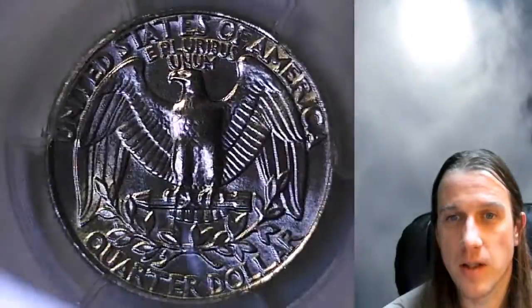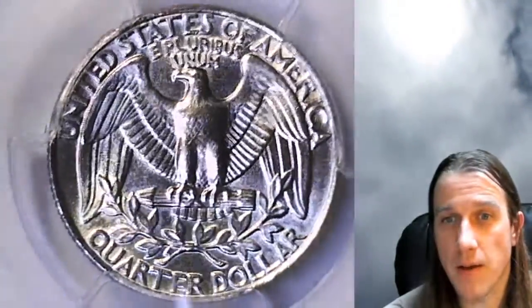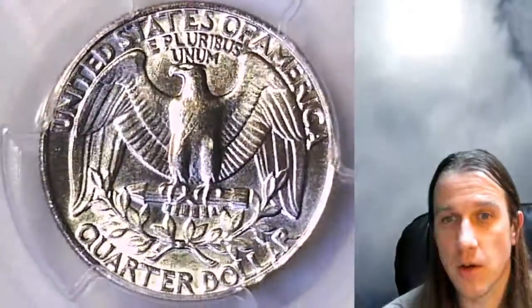It's going to go up for sale on my eBay store. You can find it by following a link in the description below the video. Once there you'll also find over 3,200 other PCGS graded coins. Here on YouTube I have nearly 5,000 PCGS graded coin videos, so feel free to check them all out.